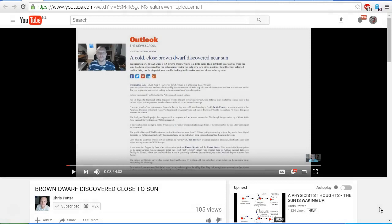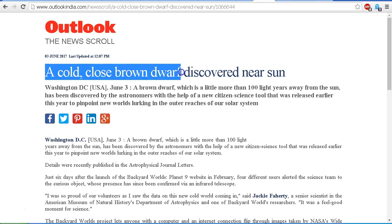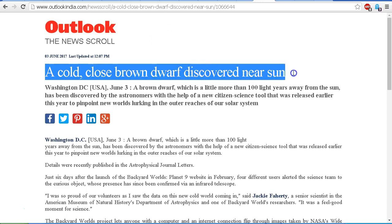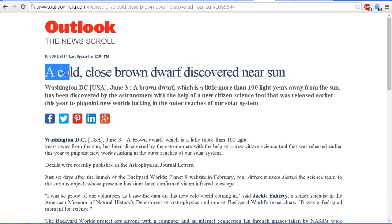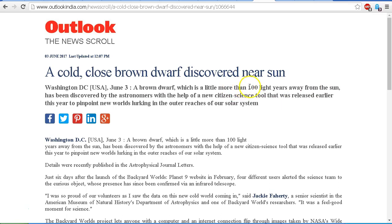In true Chris Potter style he reads the article word by word, but let's take a closer look. Here is the article on the website — 'A Cold Close Brown Dwarf Discovered Near Sun' — which would seem fairly alarming, except when we read the detail in the article itself, which says the brown dwarf is a little more than 100 light years away from the Sun.